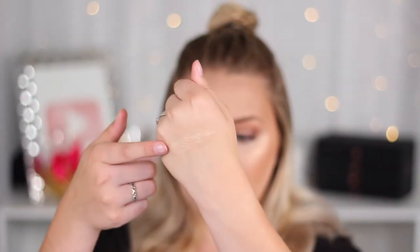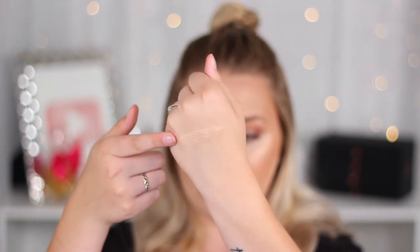My next favorite product is the Too Faced Cocoa Powder Foundation. I like to use this when I just want a little bit more coverage on my nose and forehead. This one's in the shade Golden Light. I actually have another shade — one in Fair that I have yet to use. It also smells just like the chocolate bronzers. I haven't seen these or the Chocolate Soleil bronzers at Marshalls or TJ Maxx in a while, but they could come back. I paid $9.99 for this, which was about the same price as the bronzers.